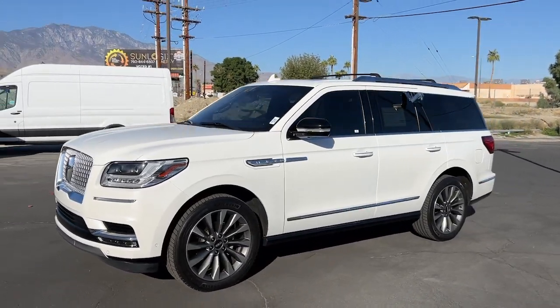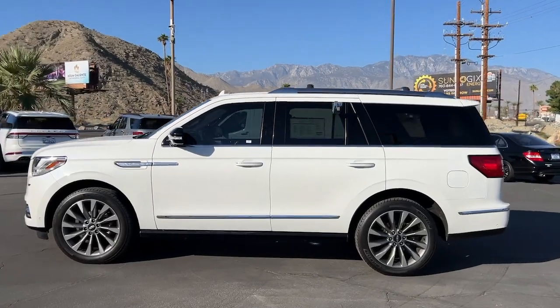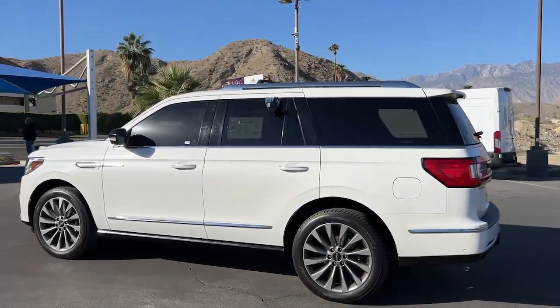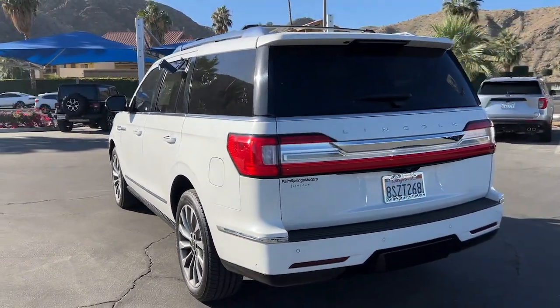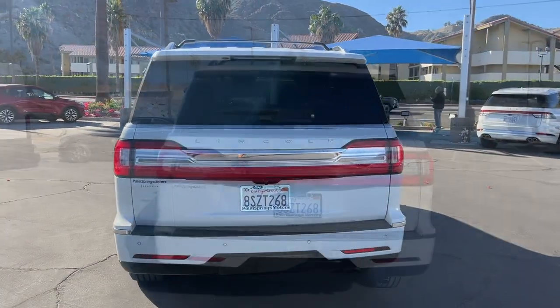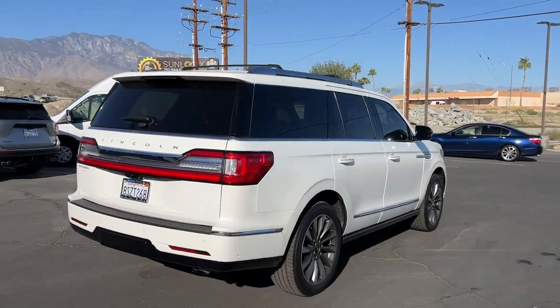Your next car could be the 2020 Lincoln Navigator. With less than 40,000 miles on the odometer, this vehicle stands out from the rest. Take your adventurous spirit to the pinnacle of elegance and power in this Lincoln Navigator, the full-size luxury SUV that knows no limits.